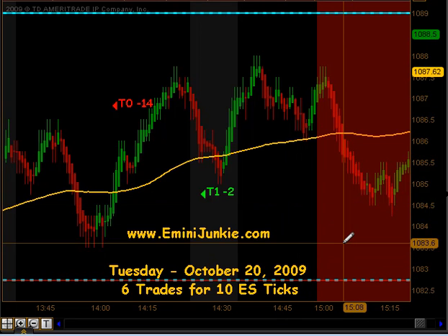All in all, six trades, 10 ES ticks. I want to thank you for watching. For more details on this plan, including all the chart setups, or to join our live trading room or video newsletter, please visit us at eMiniJunkie.com. Thanks, and make it a great day.